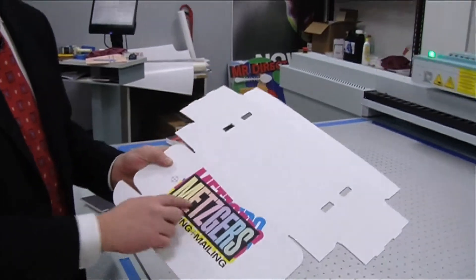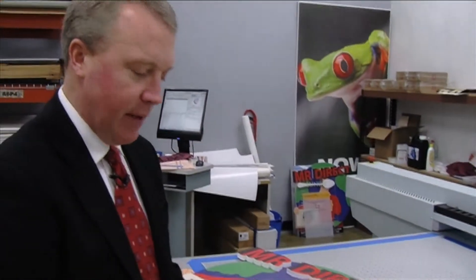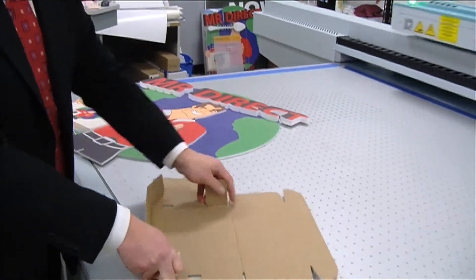This is one where we just printed our logo on the white board, and then we put it over to the iCut — we cut the board out and scored it to make this box.